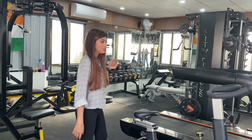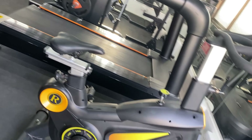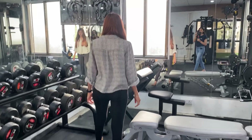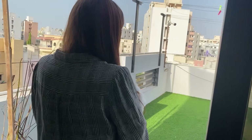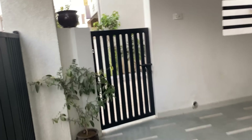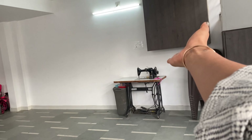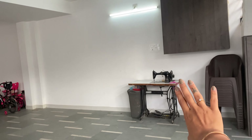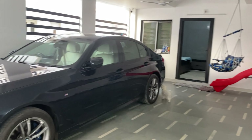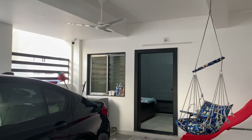This is our personal gym. This is my mom's area and here we have cycles, sliders, and everything for kids. This is our car and here we have a guest room.